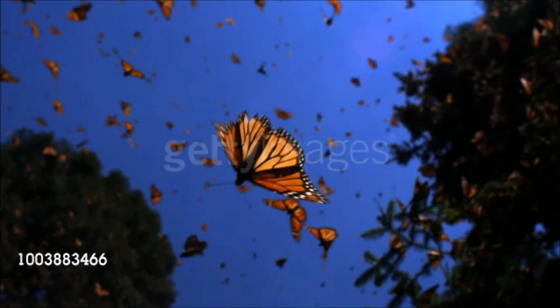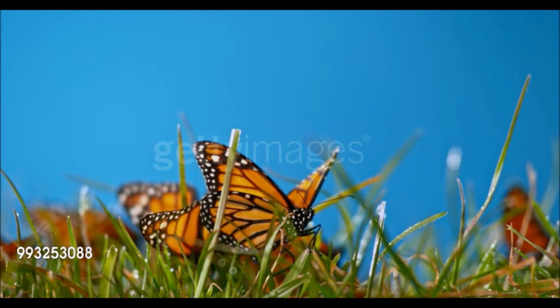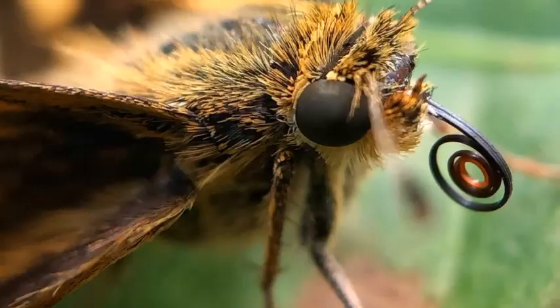With over 165,000 species in 127 families, moths and butterflies are among the most diverse insects in the world. They have minute, overlapping scales on their bodies and wings, and mouthparts in the form of a proboscis.